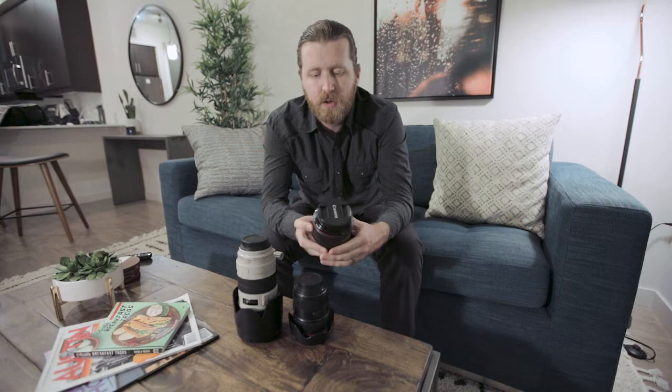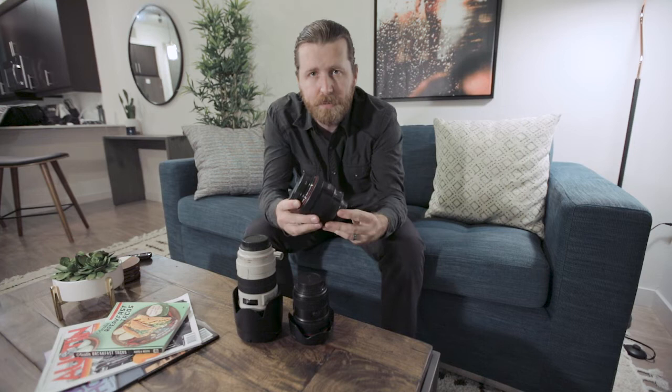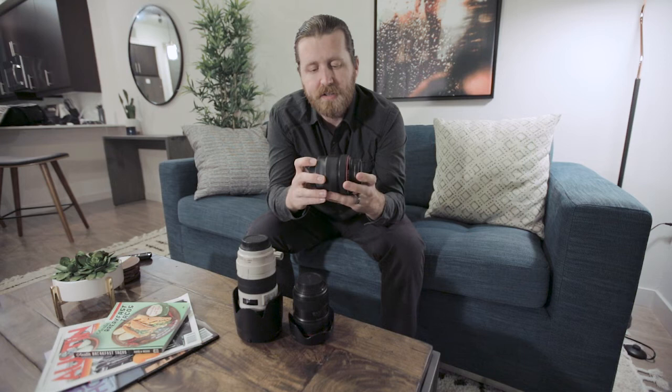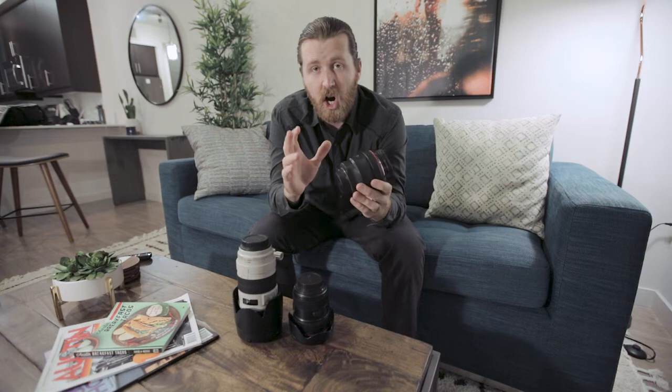My third favorite lens is the Canon 85mm f1.2 L series lens. This is a little more expensive but really, really worth it. This lens is amazing — so crystal clear. The image quality that you're going to get from this lens will blow your mind. I still take pictures with it and I'm just in awe at the quality I can get from this lens.